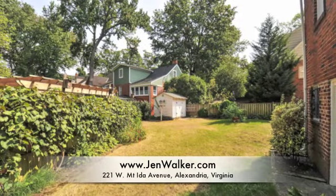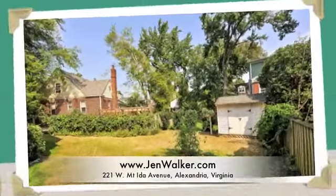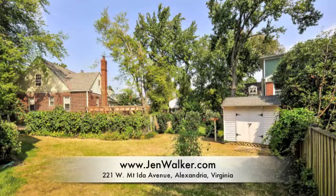You will love the large backyard with convenient storage shed and plenty of gardening areas. A private parking space is located on the side yard to provide easy access to the residents.